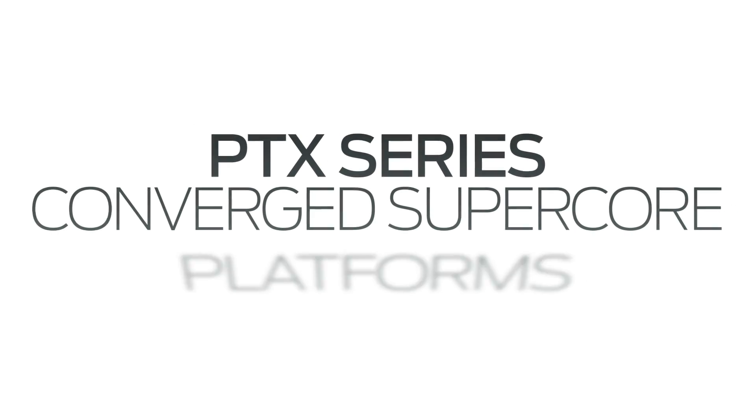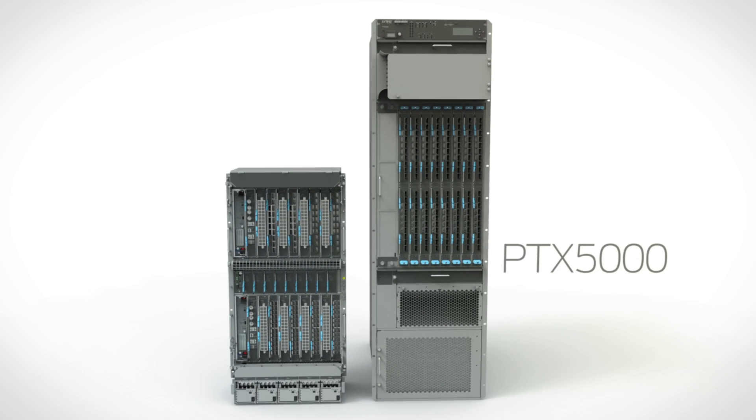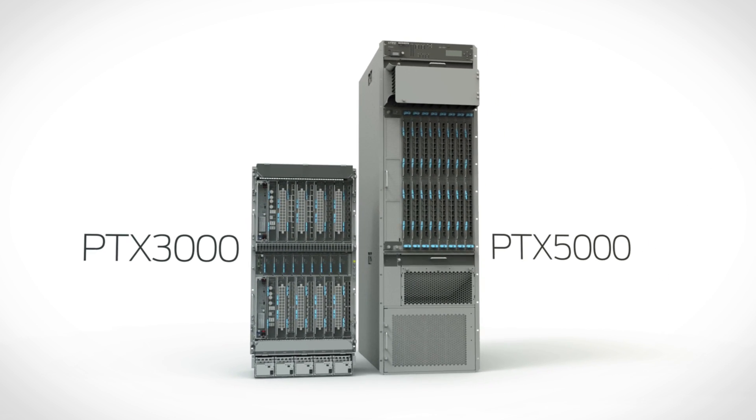In the next five years, over four billion people are going to have access to the Internet. That means service providers need to keep up with that growing demand, but also stay profitable. The PTX brings service providers the highest system capacity in the industry, combined with the lowest cost per bit. It's an unbeatable combination.